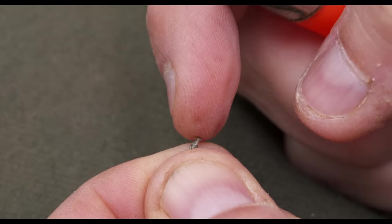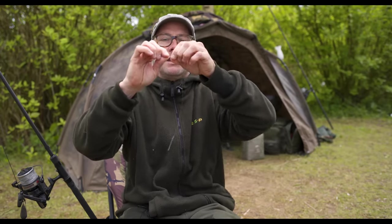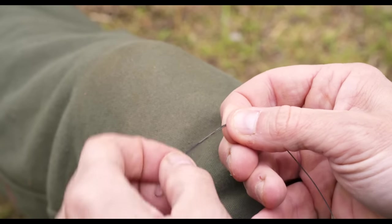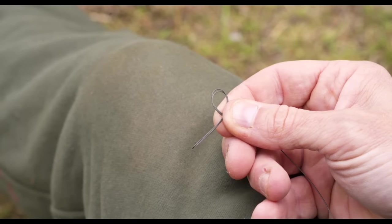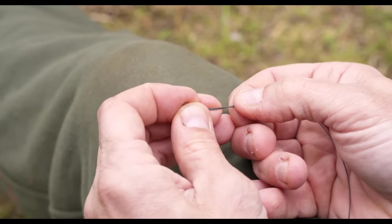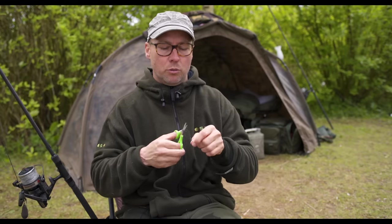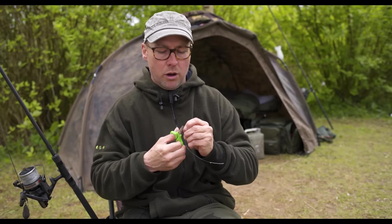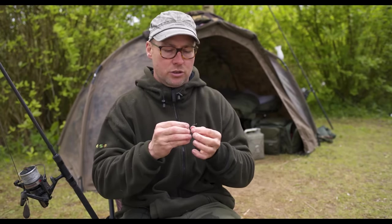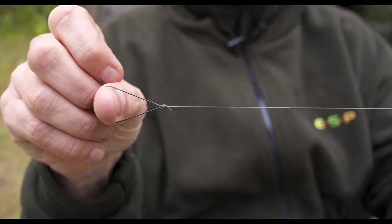I've just burnt that off, and it's simply a case of assessing how long you want the rig. I like to use them at around ten inches. I'm bending back the coated section to create another loop at the other end — simply an overhand knot — and I like that loop to be around an inch and a half. What it theoretically gives us is a hooklink with two loops: one at the coated end and one at the stripped-back uncoated end.